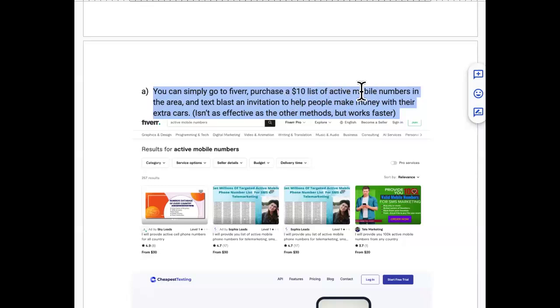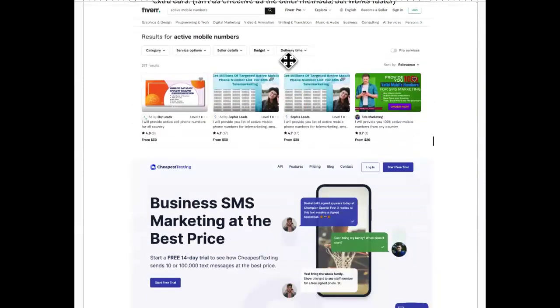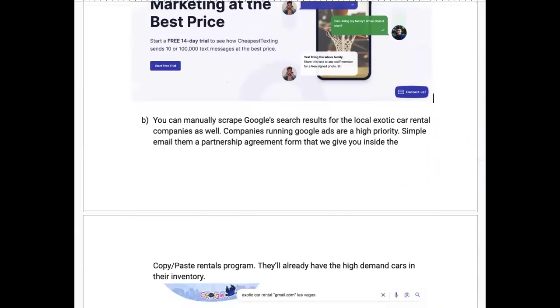Method A: go to Fiverr, purchase a $10 list of active mobile numbers in your area, then do a text blast with an invitation to help people make money with their extra cars. This is literally what these platforms did when they first started building — reaching out to local people. You can get three or four cars listed in the next day or two and be making thousands of dollars.